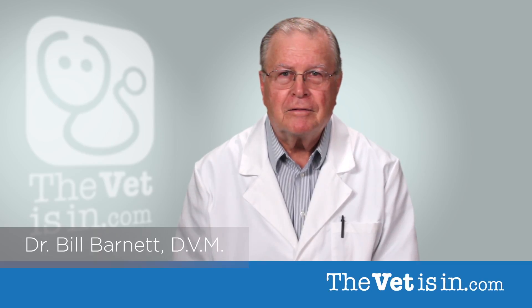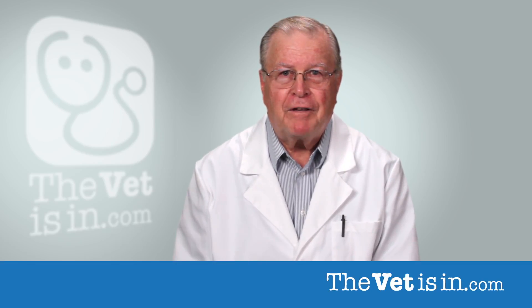Hello, I'm Dr. Bill Barnett. Let's talk for a minute about feline genetic diseases.